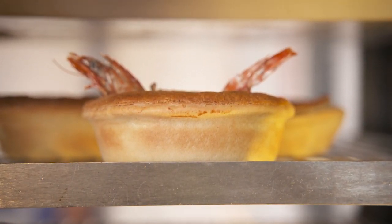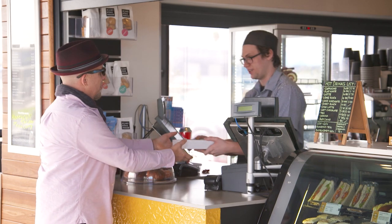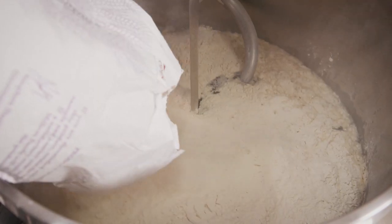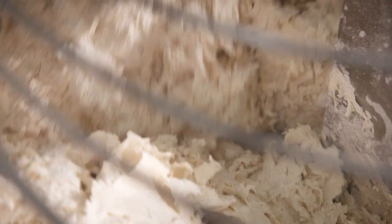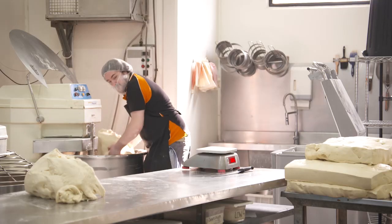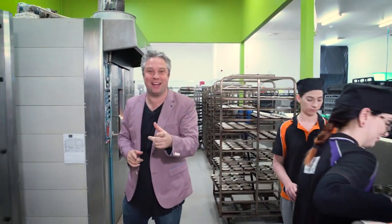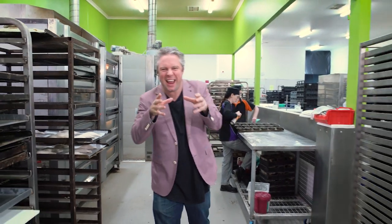Look at this — the seafood paella pie made by the lovely folk here at the Miami Bakehouse. This is the engine room; it's pie central for the guys here. Let's have a look behind the scenes and find out what goes into making these award-winning handheld morsels of deliciousness.